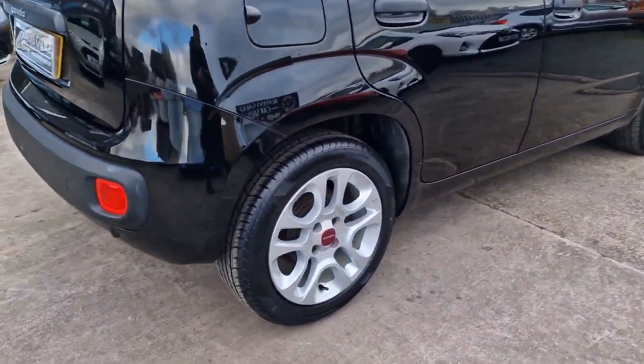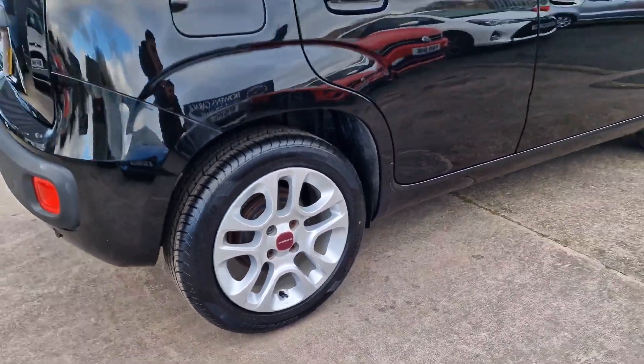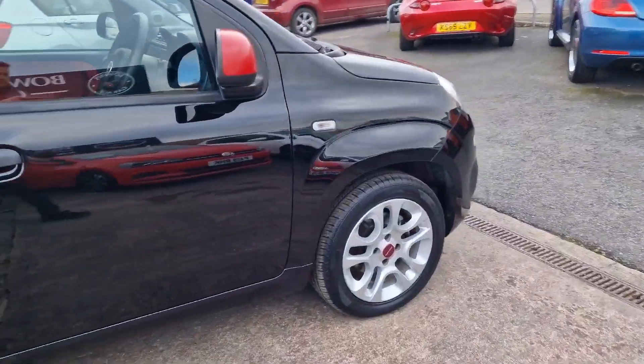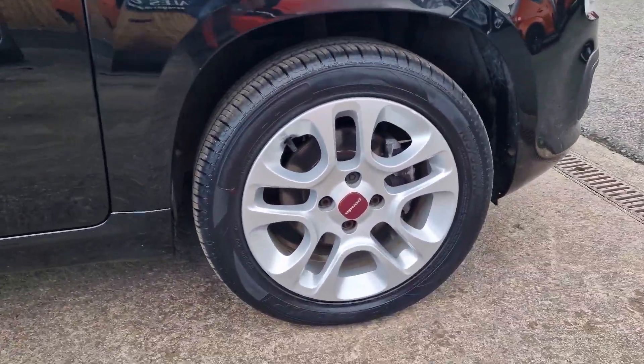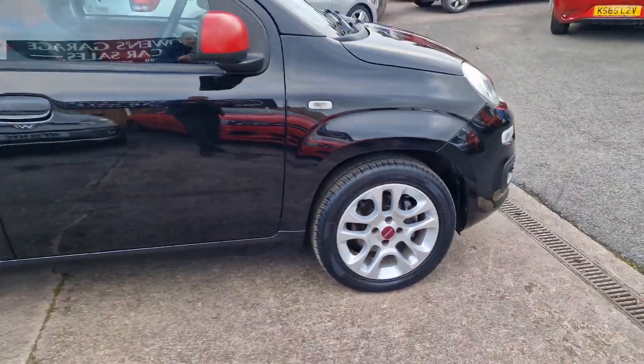50-plus miles to the gallon according to Fiat on a combined run, and a very low insurance group as well — Group 4. So especially when insurance seems to have gone through the roof, this is very sensible on that side of things.